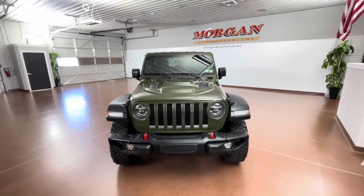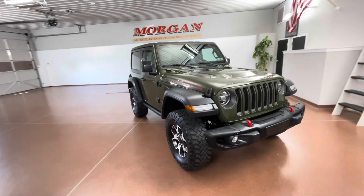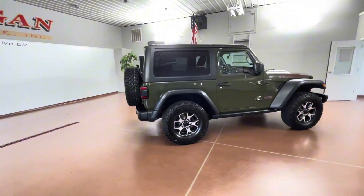How's it going everybody? Dylan here with Morgan Automotive. Today we have this 2021 Jeep Wrangler Rubicon 4x4. This is a one-owner vehicle. It has a clean Carfax, and the vehicle was just fully serviced here at the dealership.